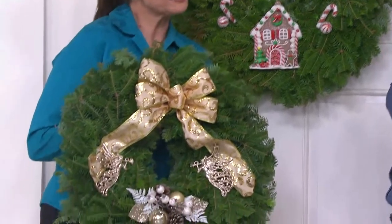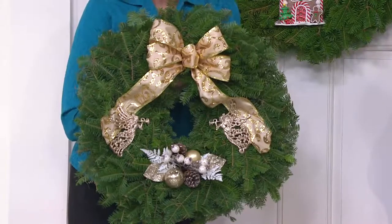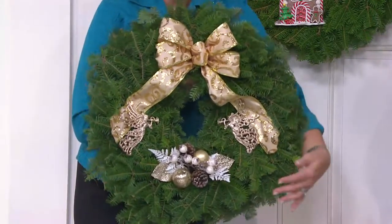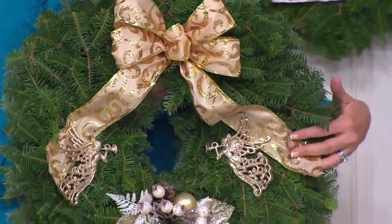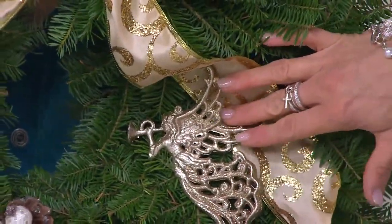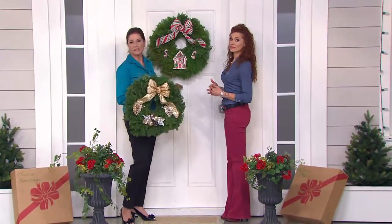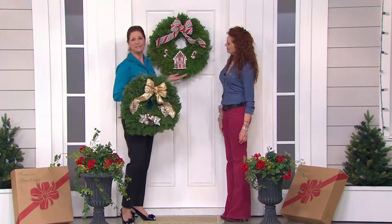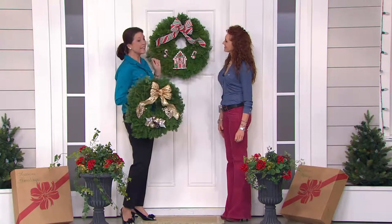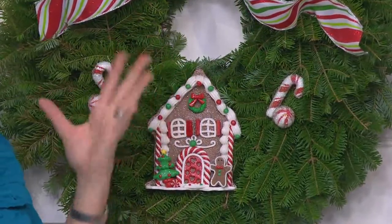We wanted to have something for everyone. That's why we have the elegant trumpeting angels done in ivory and gold, with a scroll ribbon and a beautiful spray at the bottom, and two beautiful glistening trumpeting angels on either side of the wreath. The other design is whimsical — it's gingerbread, it's fun, and it has a candy cane striped ribbon with a clay dough little gingerbread house that has a hanger so it becomes an ornament.